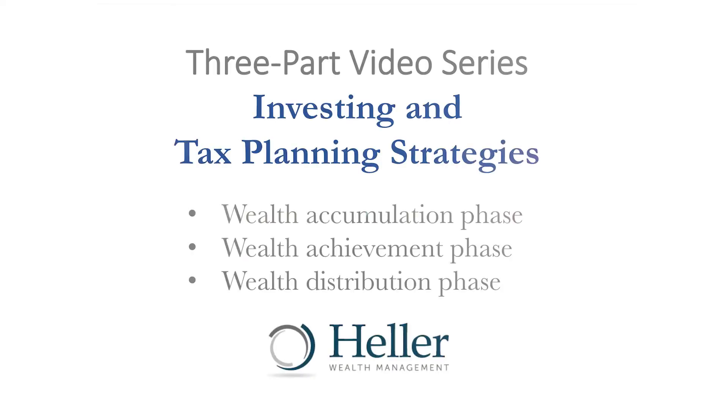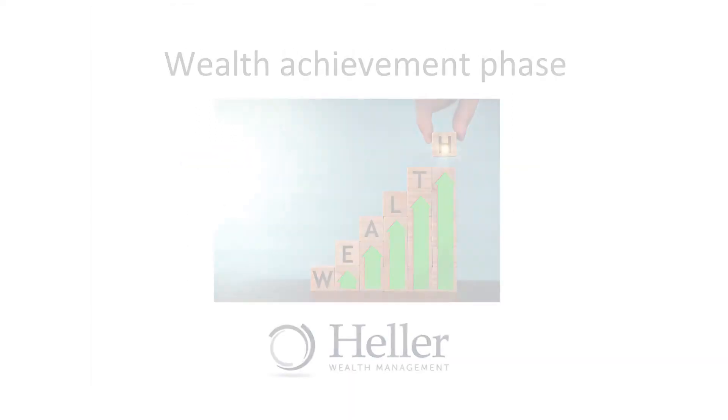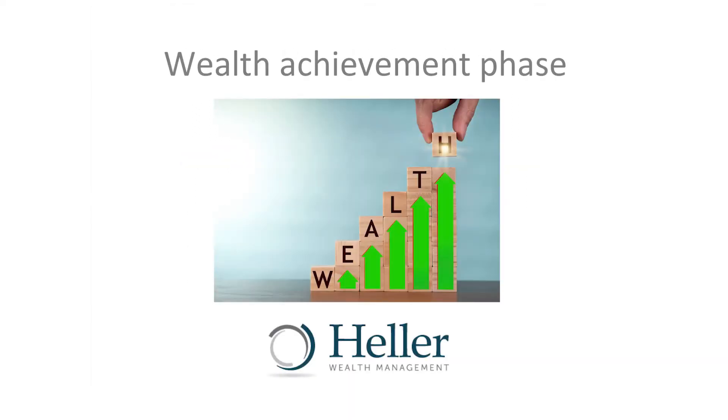Hi, everyone, and welcome to part two of our three-part series, Investing and Tax Planning Strategies. Today, I'm going to discuss phase two, the wealth achievement phase, the time in your life where you're approaching retirement and have accumulated enough assets to begin what we call your second act.